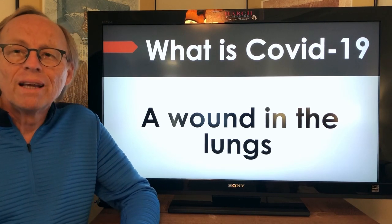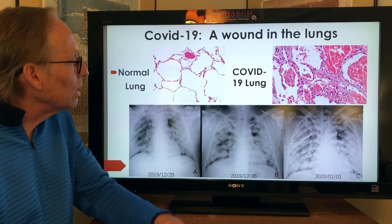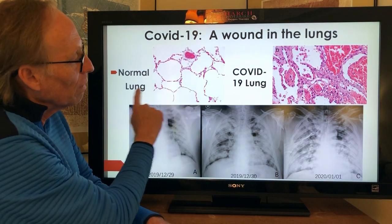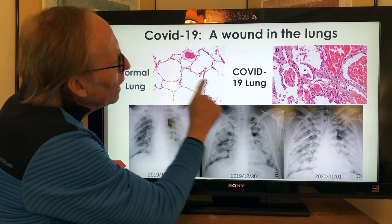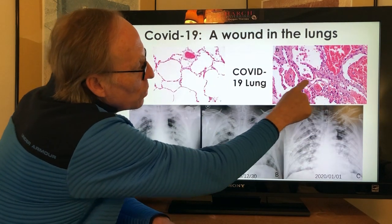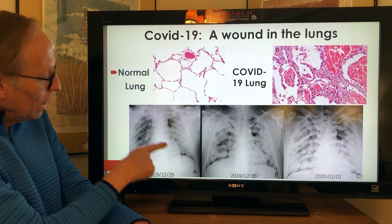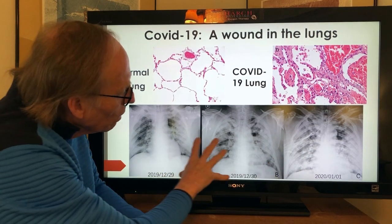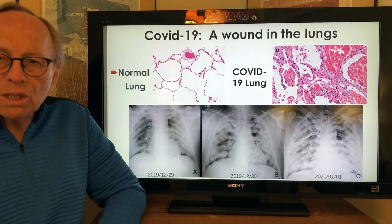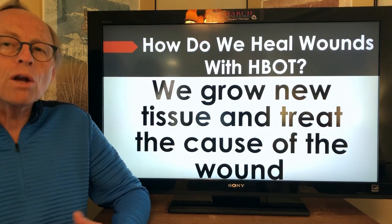So what's COVID-19? It's a wound in the lungs. Here's the normal honeycomb structure of a healthy lung, and here's COVID-19, where all of that fine honeycomb is now thick and swollen purple tissue, with the air sacs in white filled with fluid. You can see that on the chest x-ray of this Chinese patient — over just four days, the lungs completely filling up with inflammation and fluid.